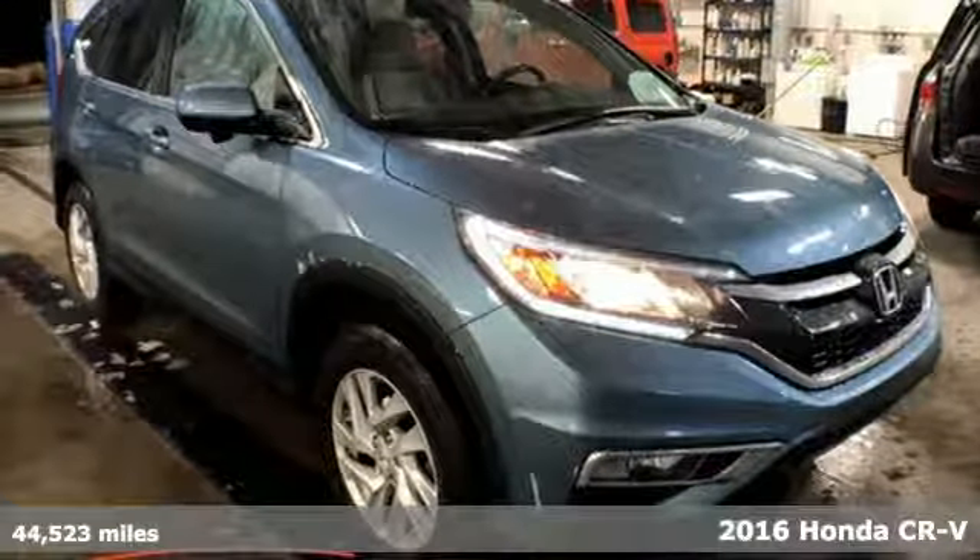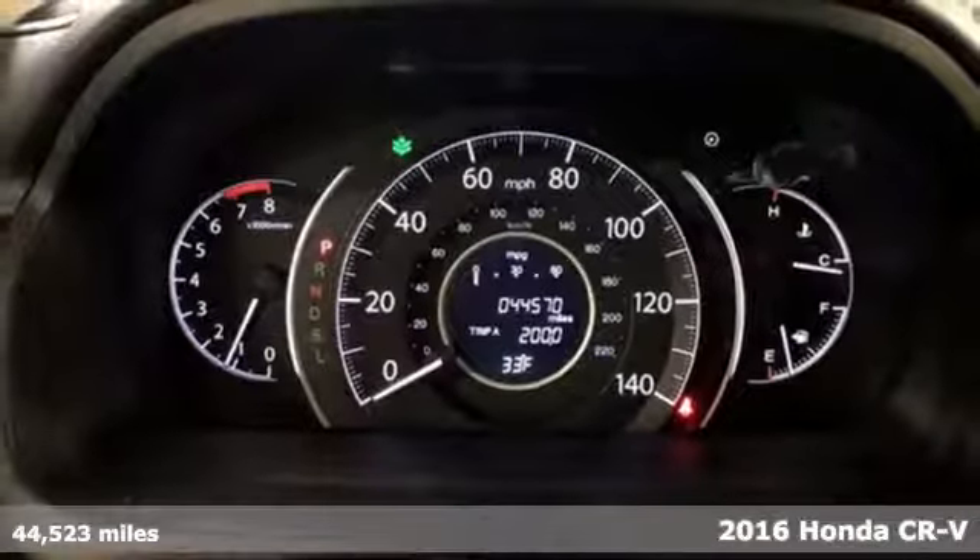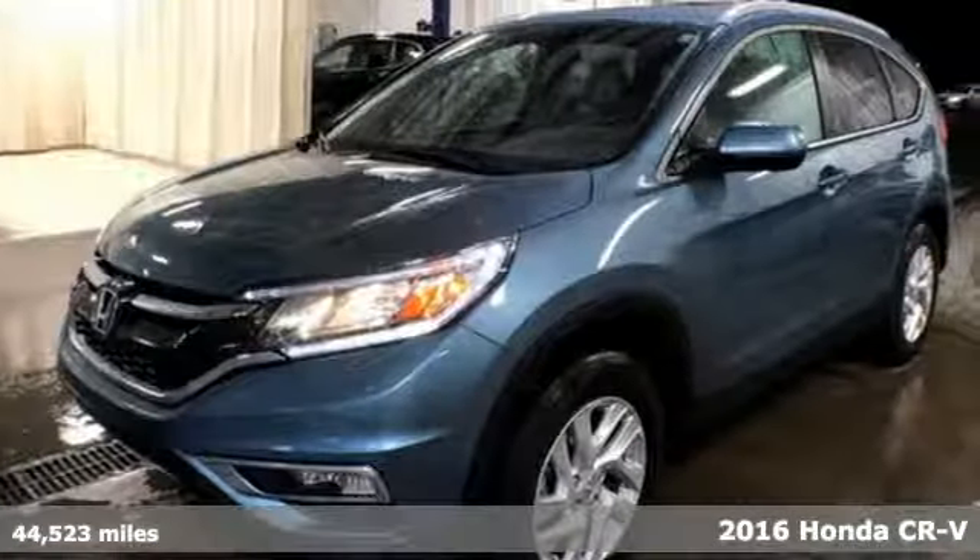Here's a 2016 Honda CR-V. Welcome to what feels like home. It's sleek looking, fuel efficient, and roomy enough for family and cargo.